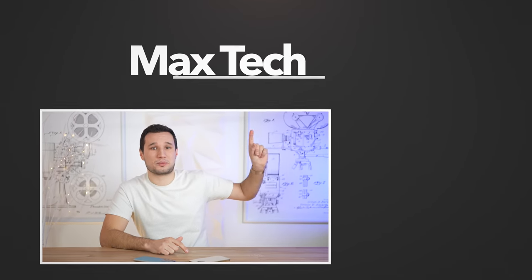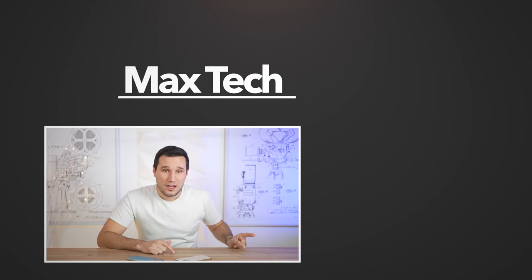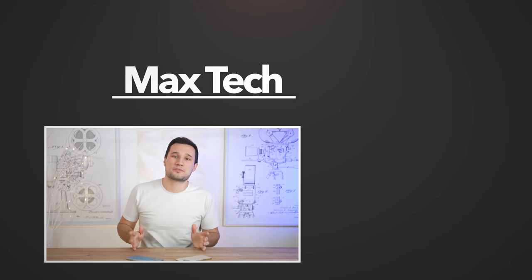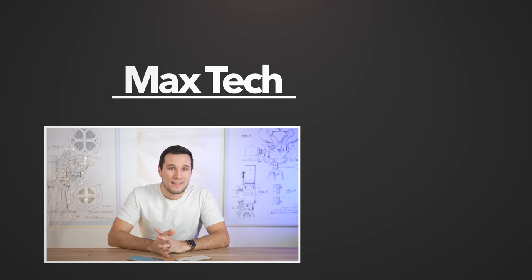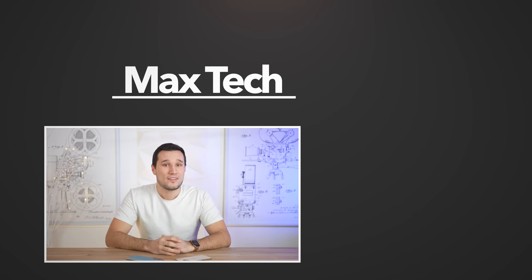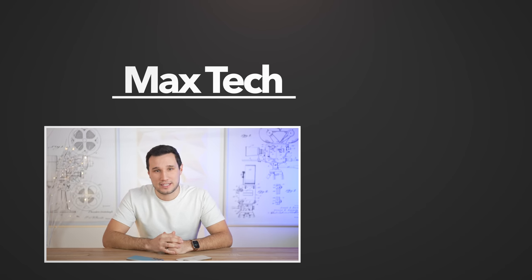Let me know your thoughts down in the comment section below, and go ahead and check out our blind camera comparison, or click above to subscribe and help us reach 600,000 subs before our two-year mark in March. Thank you guys for watching — this has been Max, and I'll catch you in the next video.